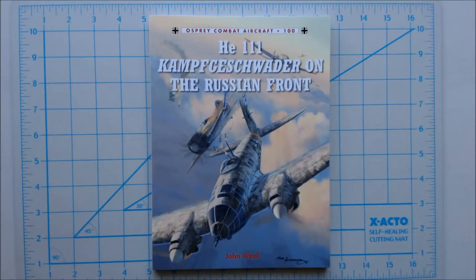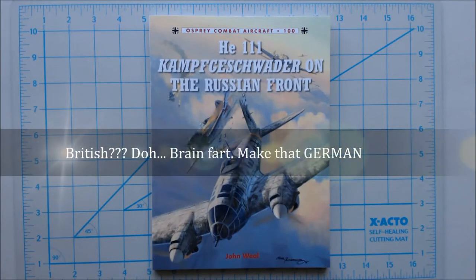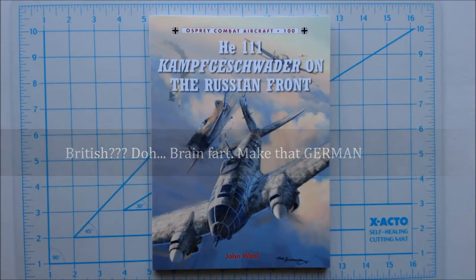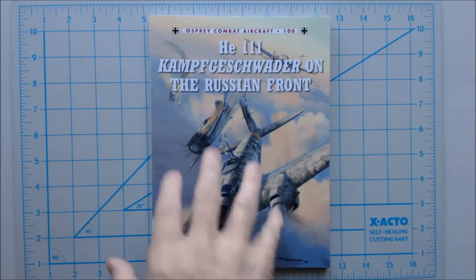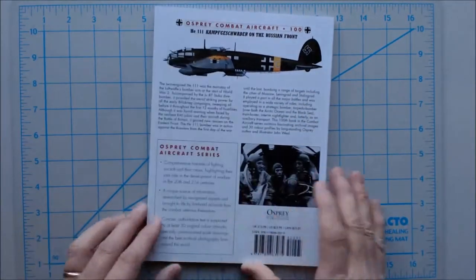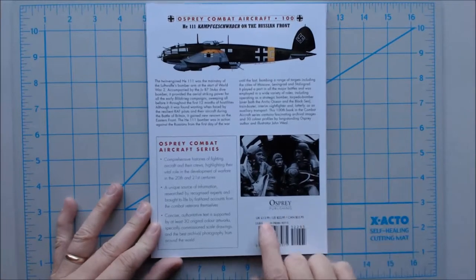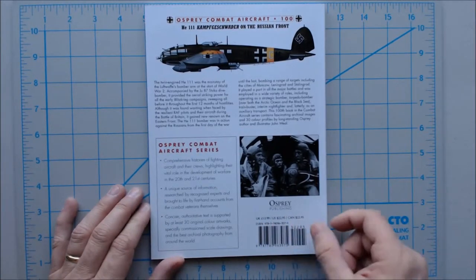Kampfgeschwader, from what I understand, are basically specialty units — I'm not sure what you'd technically call them, but essentially they were running bombers. This one, obviously, was the Russian Front bombers. The book is by John Weill. This is a 96-page Osprey book. The price in the UK list price is 14 pounds, the United States is $23, and in Canada is $24.